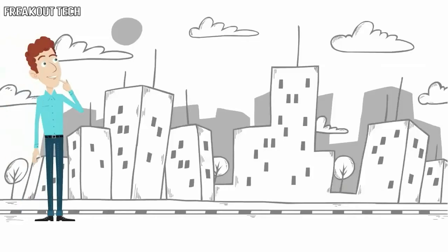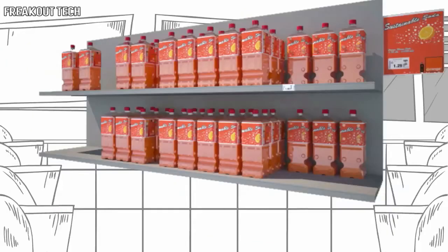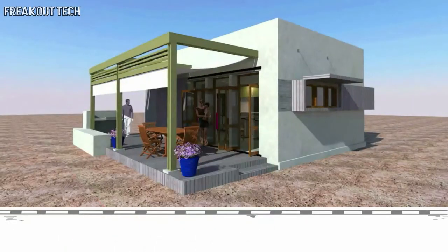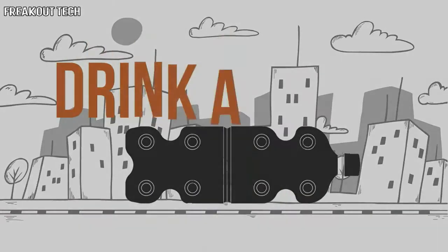By donating to the Drink-A-Brick project, you will be investing in a better world, a cleaner world. And the best part is, next time you see your favourite soft drink on the shelf of your local supermarket, you can rest assured it will end up here, instead of here. Build with us. Drink-A-Brick.